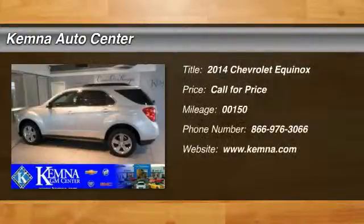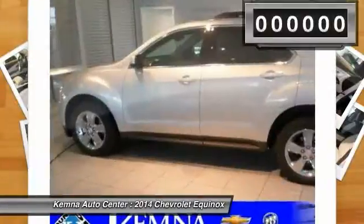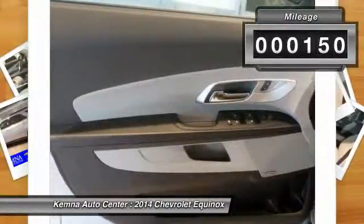The 2014 Chevy Equinox. Fuel efficiency, safety, and value equals the Chevy Equinox. This vehicle has less than 200 miles.